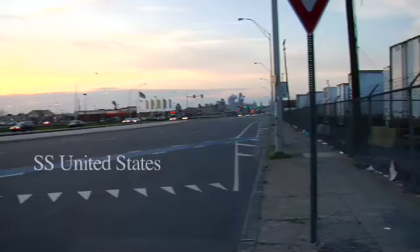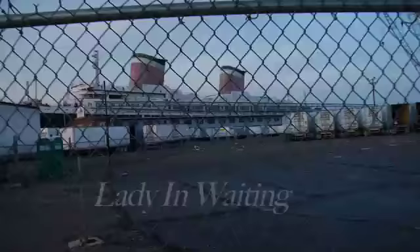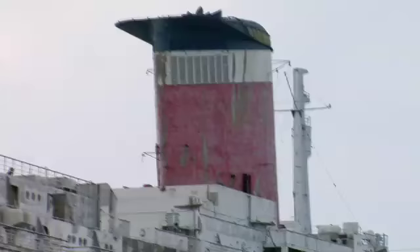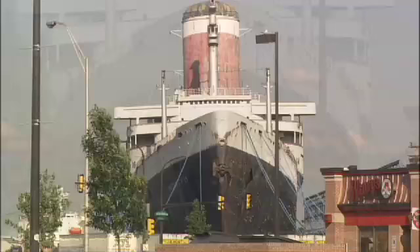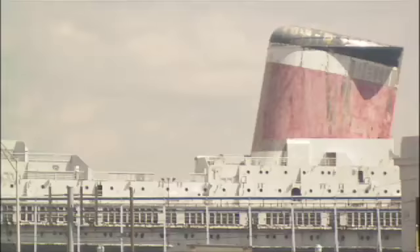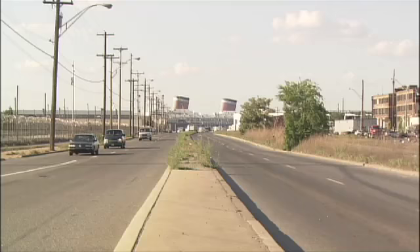People driving along South Columbus in Philadelphia see this ship, this 1950s-era ocean liner that's seemingly derelict and abandoned. There on the Delaware River is this 990-foot-long faded ocean liner just sitting there. It's massive — 12 stories high, 990 feet long. You cannot miss it. And it's been there so long that it's become a part of the landscape, its funnels thrusting up just like smokestacks from the cement factory across the Delaware River in Camden.